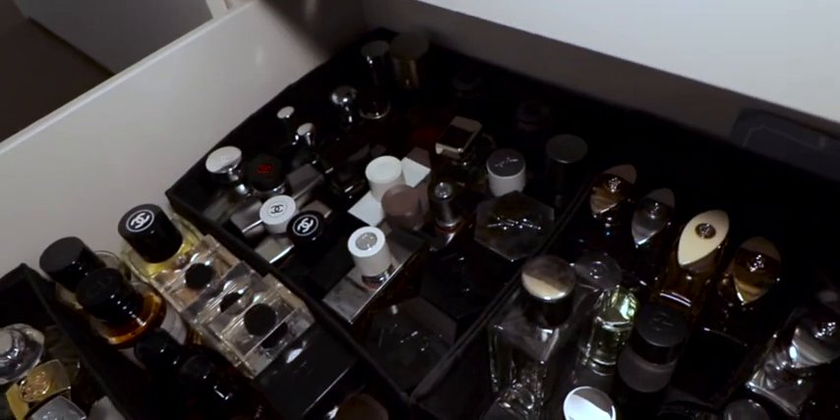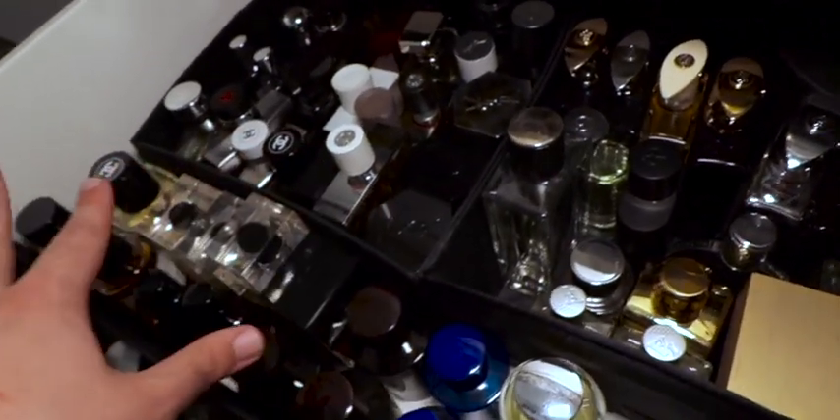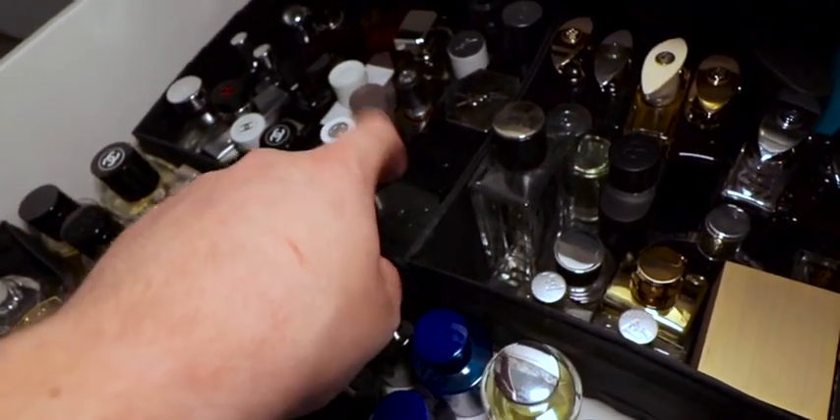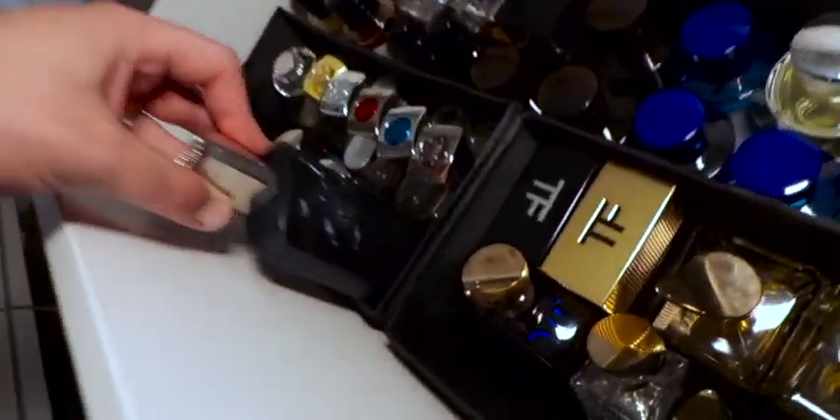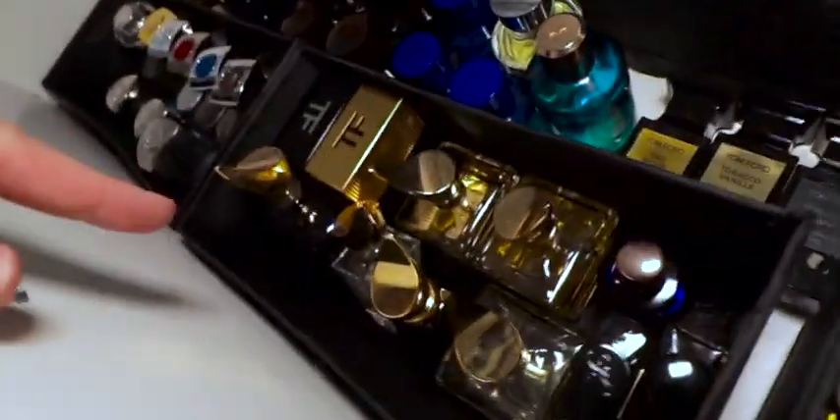So it is organized in house kind of order. We got some Chanels over here, we got some YSL action, we got some Dior, some Acqua di Parma, my Creed, my cute little Parfum de Marly, Zirjoff.